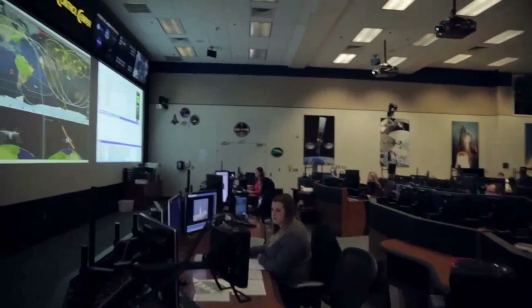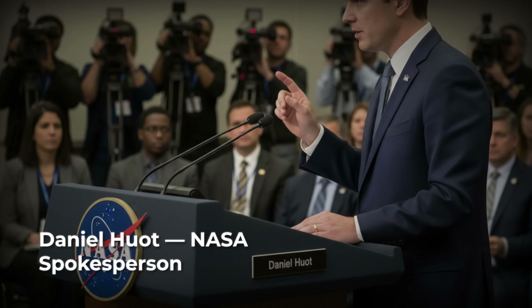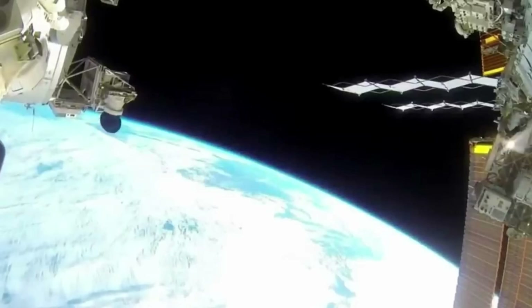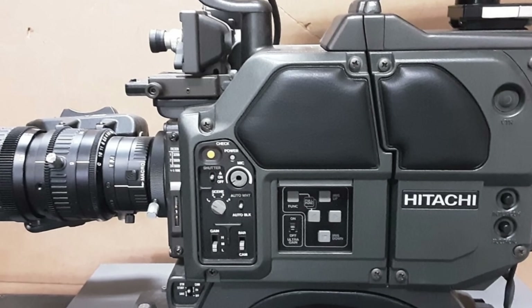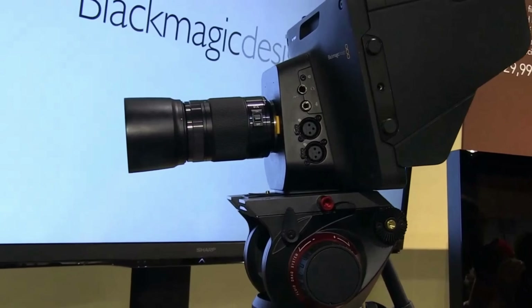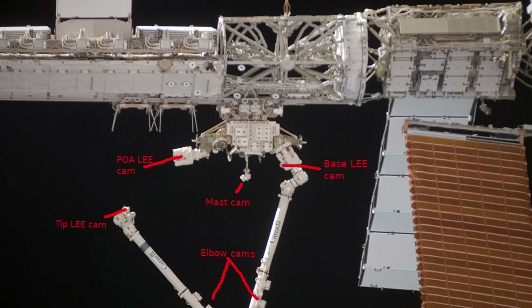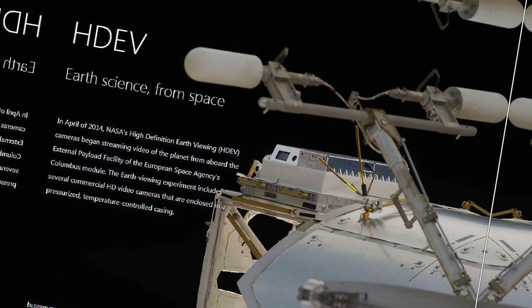NASA's official position on these International Space Station feed interruptions is as consistent as it is unflinching. When asked about the viral July 2016 incident, spokesperson Daniel Hewatt explained the cameras were part of the HDEV experiment — a set of four commercial-grade HD cameras, not custom space observatories, bolted to the outside of the station. Panasonic, Sony, Hitachi. The kind you might find in a television studio, not a deep space lab.